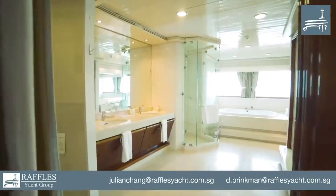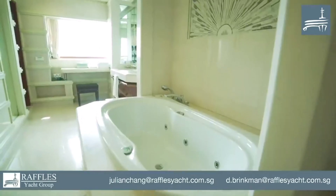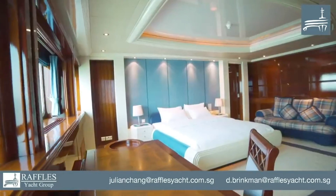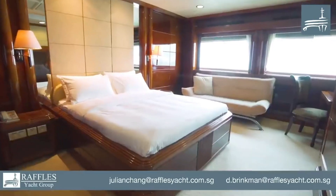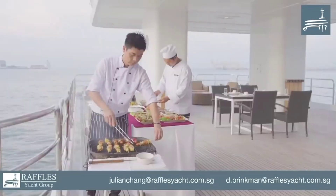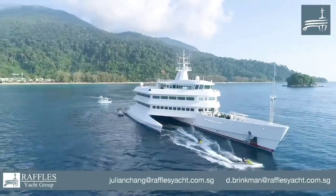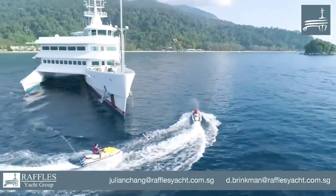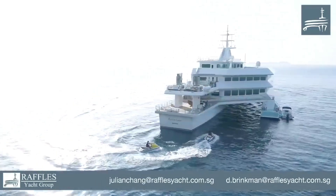The interior of the Onlady is nothing short of spectacular, offering a blend of luxury and comfort. Featuring ample large windows that provide breathtaking views, the yacht houses 8 spacious, fully furnished cabins capable of accommodating up to 18 guests. Among the highlights is the remarkable 1,700 sq ft master suite, complete with its own balcony and office space, adding to the lavishness and exclusivity of the yacht.